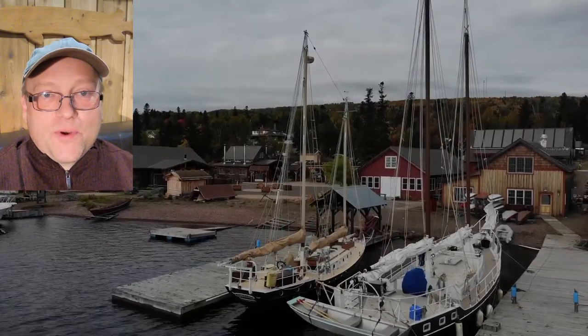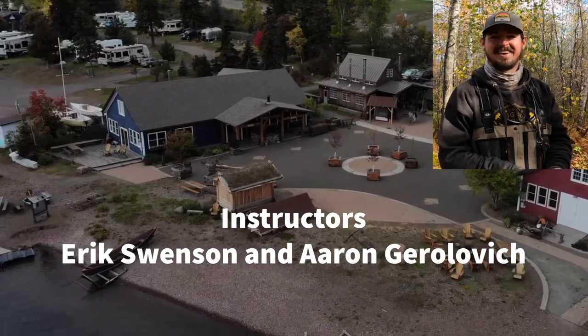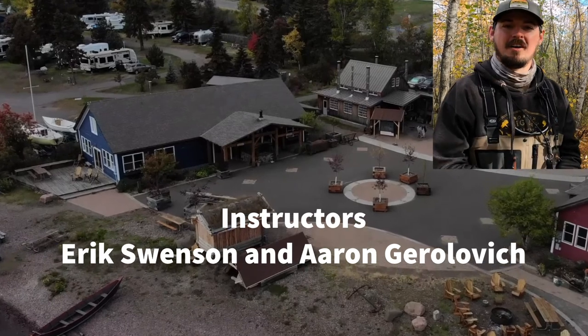Hello everybody. Welcome to the North House Folk School. My name is Eric Swenson. Hey guys, I'm Aaron Gerlovich from the North House Folk School Fall Fly Fishing Clinic.